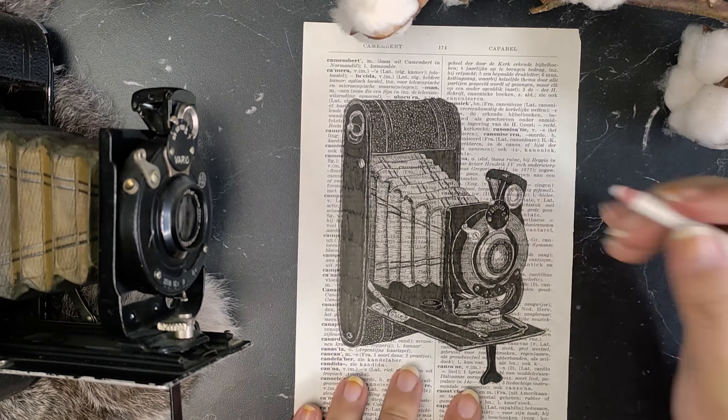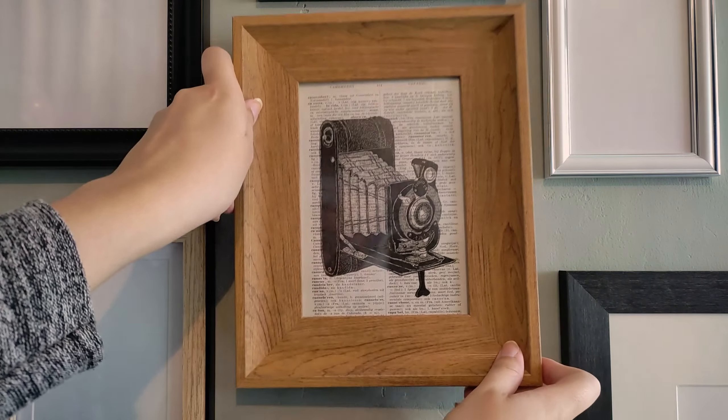So, without further ado, let me give you a quick tour around my new studio.